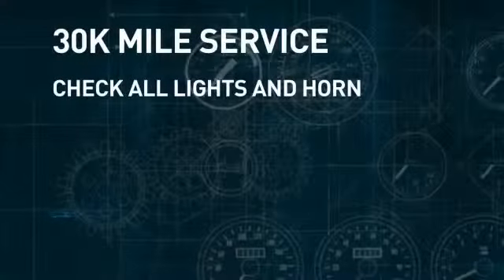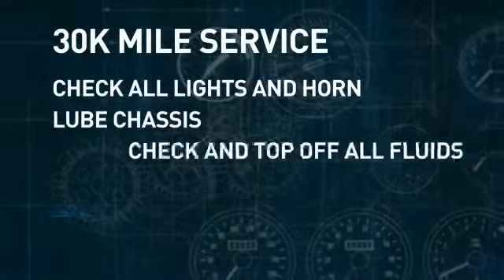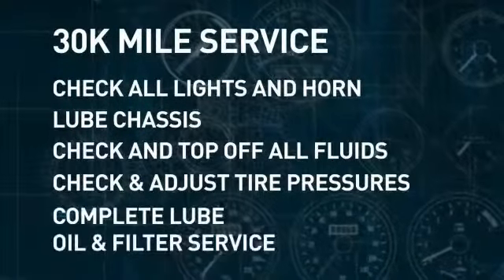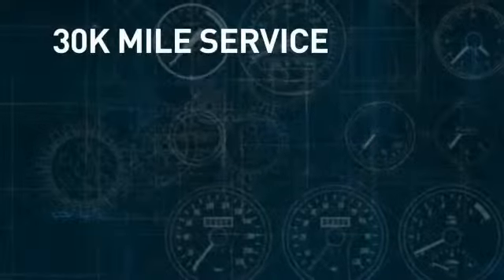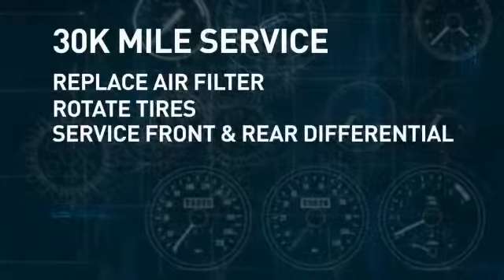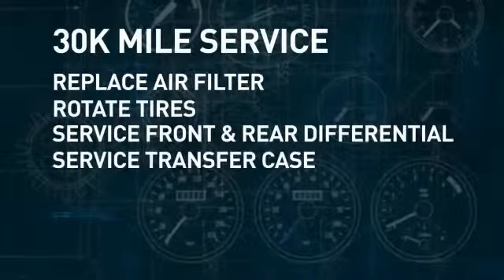A multi-point inspection, including all lights. Lithia lubes the chassis, checks and tops off all fluids, checks and adjusts tire pressure, performs a complete lube, oil, and filter service, replaces the air filter, rotates the tires, and on vehicles that call for four-wheel drive services, we service the front and rear differentials and the transfer case.